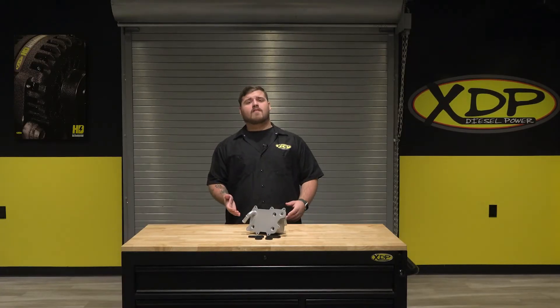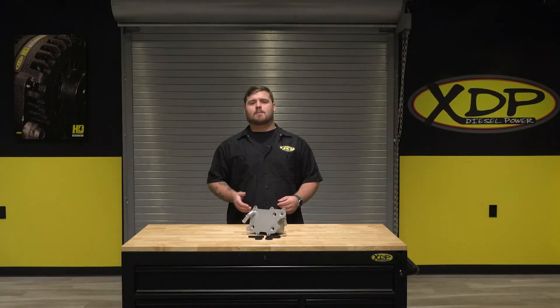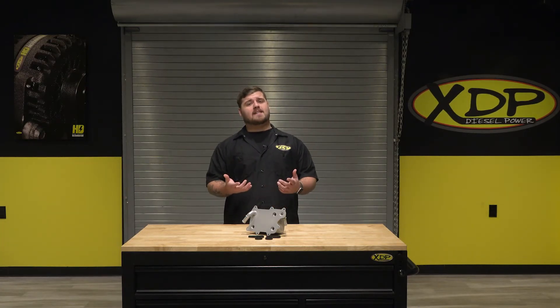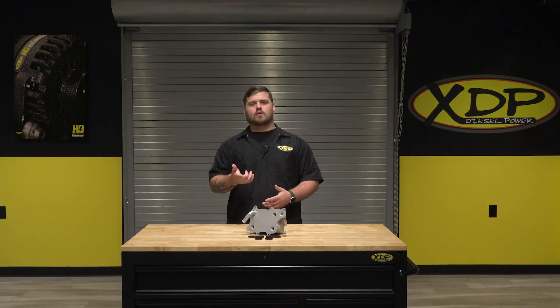Whether you're hauling heavy loads or daily driving, the XDP Replacement Oil Cooler is the perfect replacement for your 6.7 PowerStroke. Order yours today at xdp.com or contact a local dealer near you.